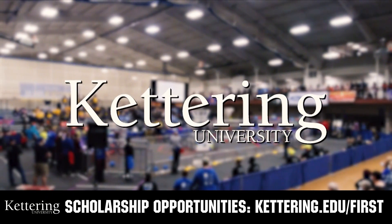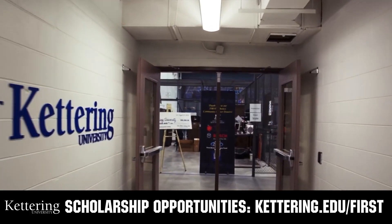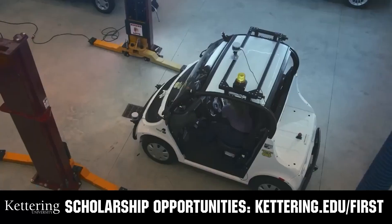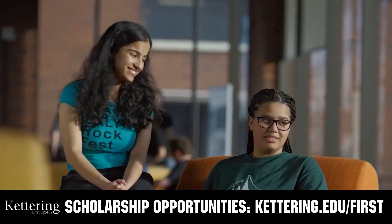At Kettering University, over 30% of the student population was in high school robotics. These same students have received a portion of over $7 million in FIRST scholarships. Scholarship applications will open in September. Get ready to go pro and get more information at Kettering.edu/first.